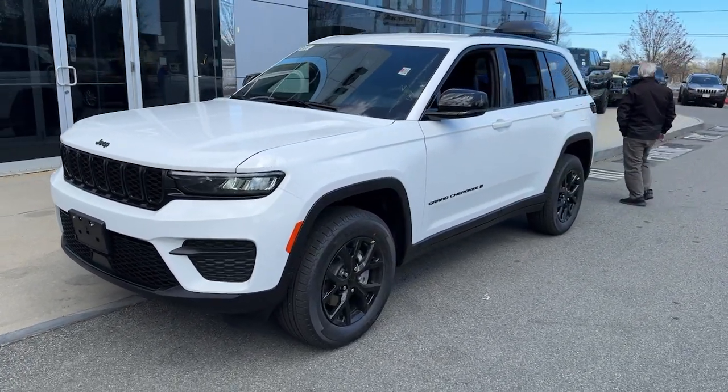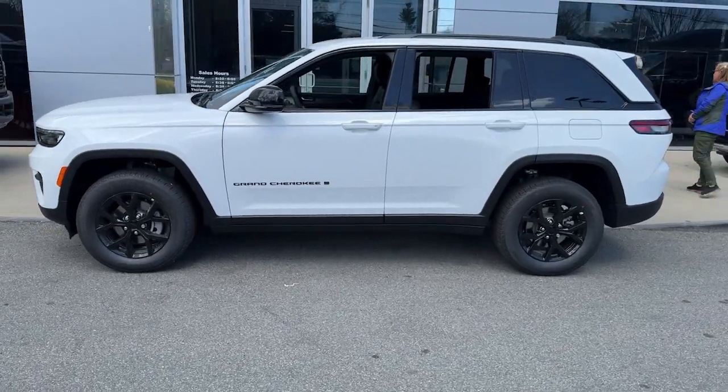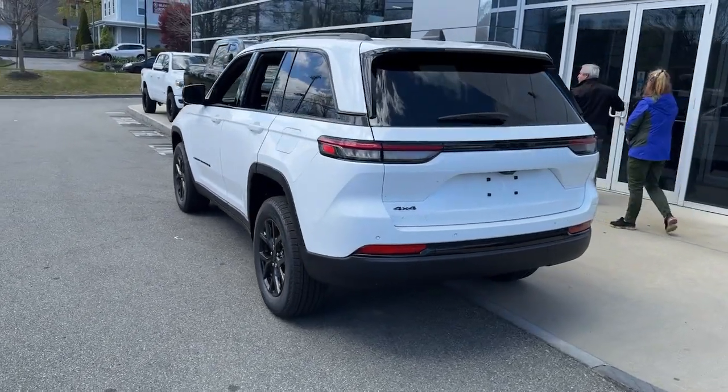Hop into the 2024 Jeep Grand Cherokee. The Grand Cherokee keeps you safe, connected, and entertained while you explore your world in confidence and refined luxury.